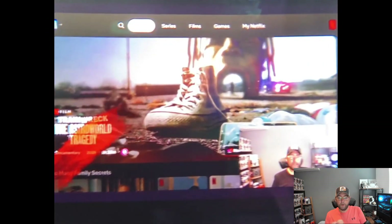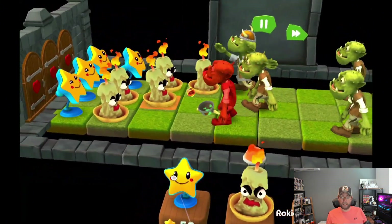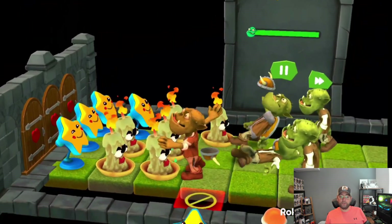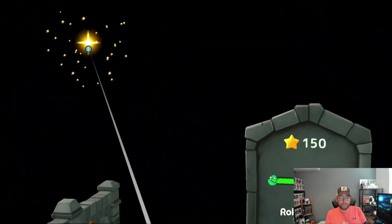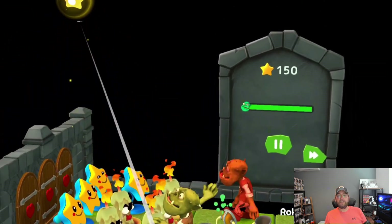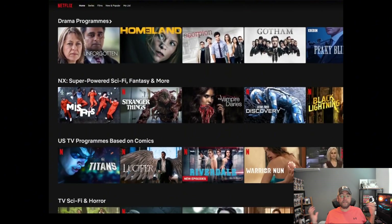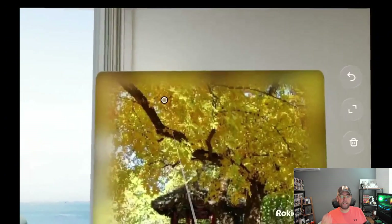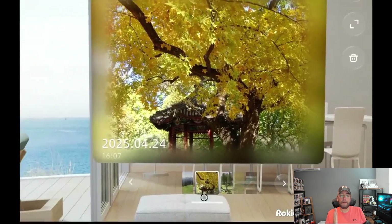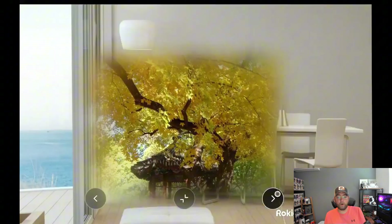If you're a gaming enthusiast, you can wirelessly stream games from your PC or console using apps like Streamlink, Moonlight, or PS Remote Play, anytime, anywhere. The Rokid AR Spatial is compatible with Android apps, Google Play Store, and DRM-certified streaming services, with seamless playback on Netflix, YouTube, Disney Plus, HBO, Prime Video, Apple TV, Hulu, and many more.